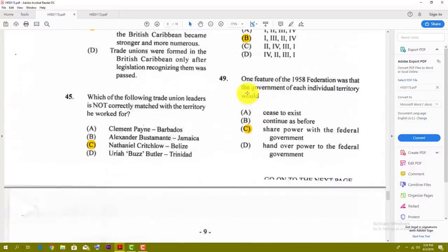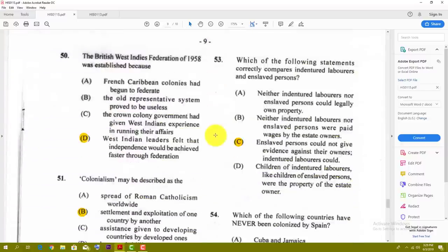Number forty-nine: one feature of the 1958 federation was that the government of each individual territory would — the best answer for that one is C — share power with the federal government. Number fifty: the British West Indies Federation of 1958 was established because — the best answer here is D.